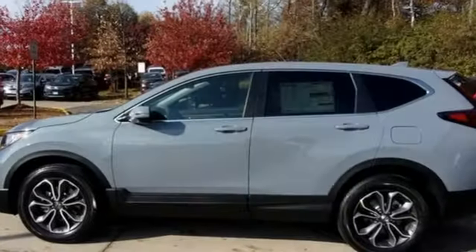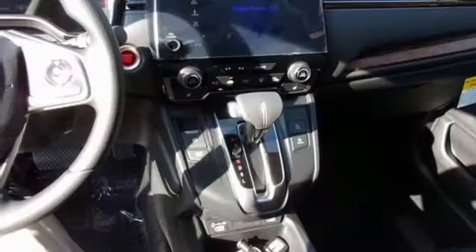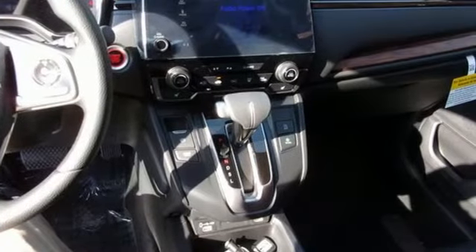Active noise cancellation, express open and closed sliding and tilting sunroof, doors and push button start proximity key, and streaming audio.